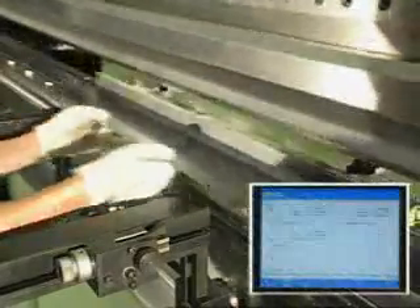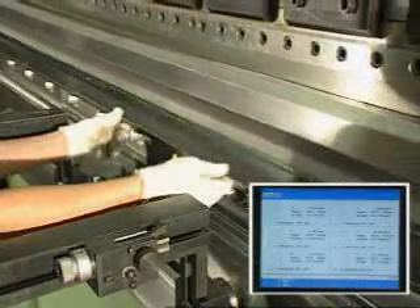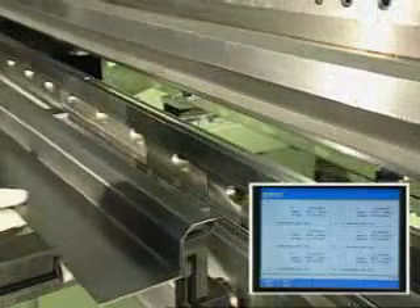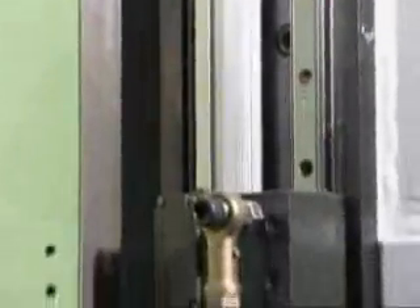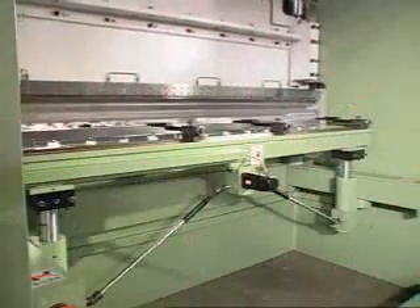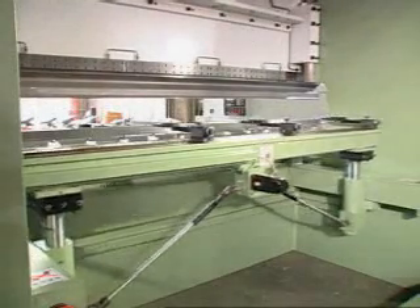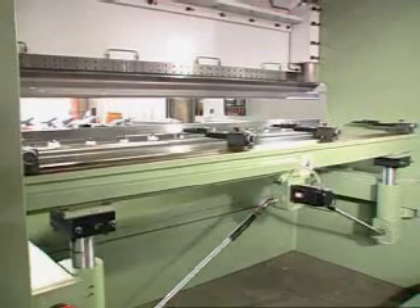The machine has a huge memory. You can store 999 jobs with 14 steps for each job, and up to 28 steps can be linked into one operation. RAM equipped with two linear scales on each side provides incredible positioning accuracy of up to 0.01 millimeters. The CNC back gauge travel speed is 200 millimeters per second, with a stroke of 600 millimeters and micro-adjusted back gauge fingers.